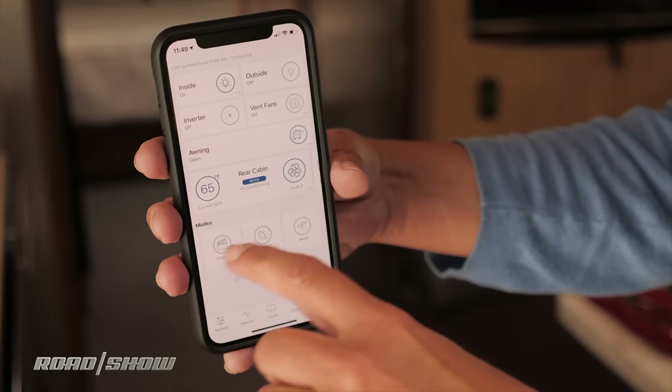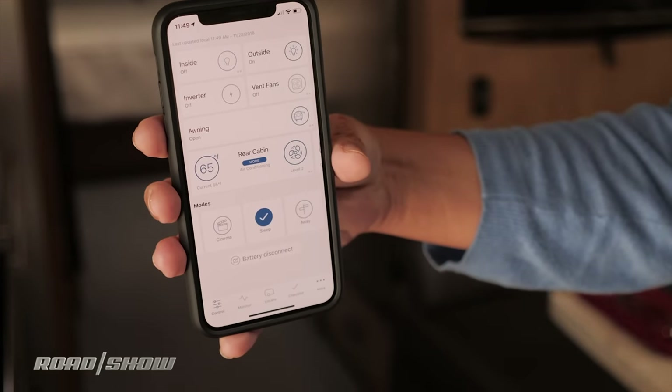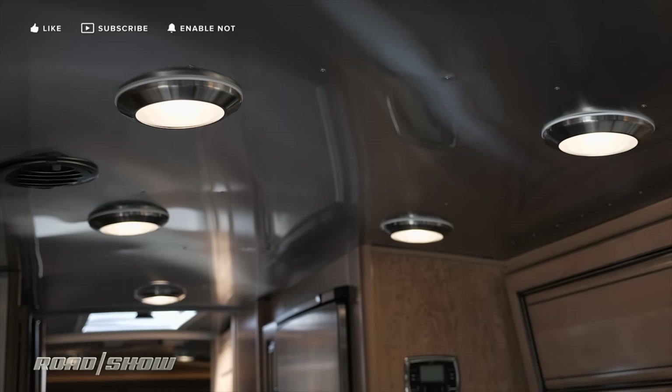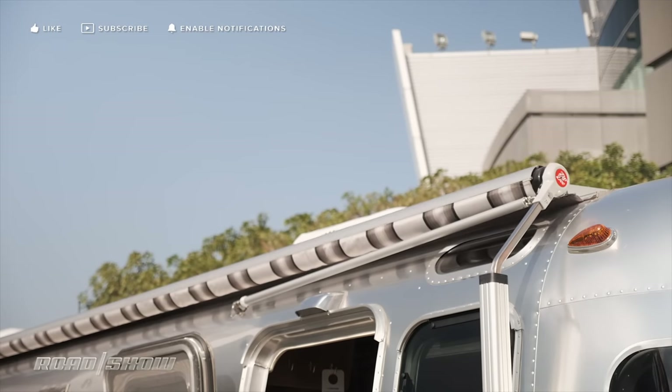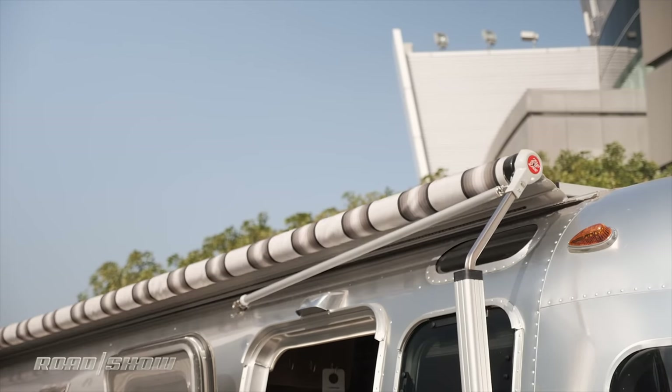Tap the control button on the app and you'll find different modes like sleep or away. These modes will automatically set the HVAC and the lights to preset levels. You can even control the awning outside, and you can monitor your battery levels too.